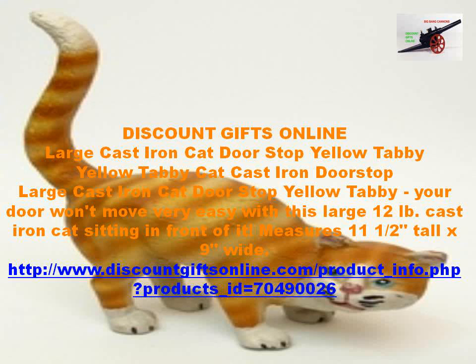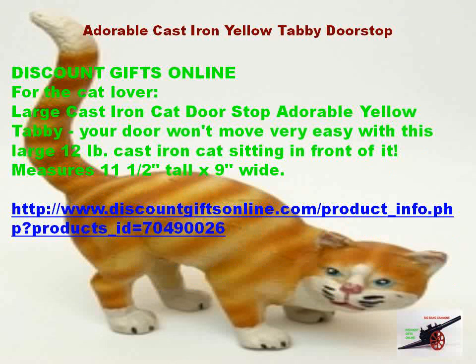Your door won't move very easy with this large 12 pounds cast iron cat sitting in front of it. Measures 11 and one half tall by nine wide. Adorable cast iron yellow tabby doorstop. Discount gifts online for the cat lover.